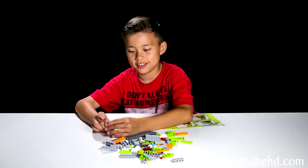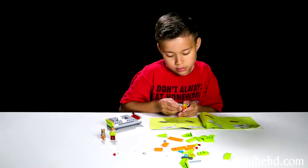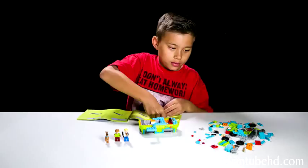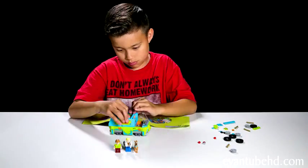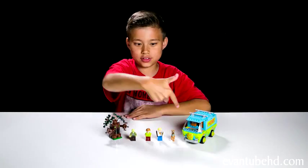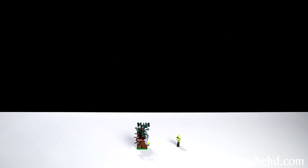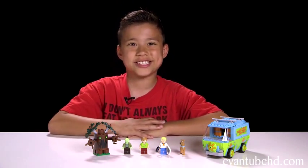Okay, let's build the Mystery Machine. So here we have the completed Mystery Machine, and let's start off with the minifigures. First up, we have Fred.